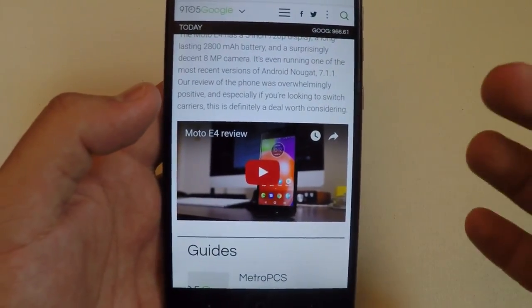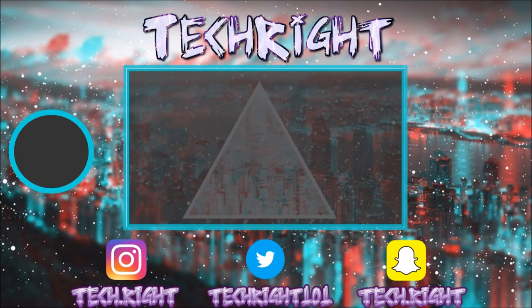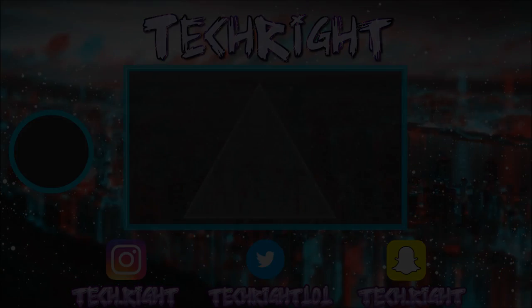Have a nice day wherever you are right now. Peace out — thank you so much for joining us, and we'll see you in the next video.